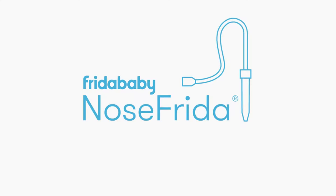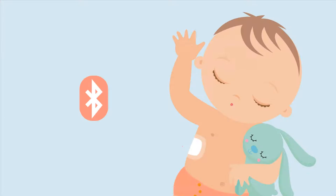From the makers of the Swedish snot sucker comes Feverfrida, the eye thermometer — the first FDA-approved wearable thermometer that continuously and accurately monitors baby's temperature and streams the readings to any smart device. It's like a thermometer and a baby monitor had a baby.